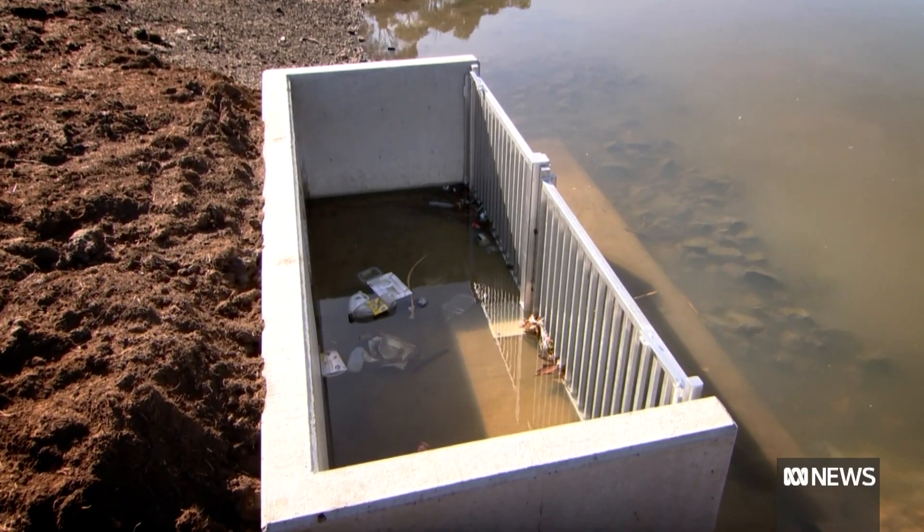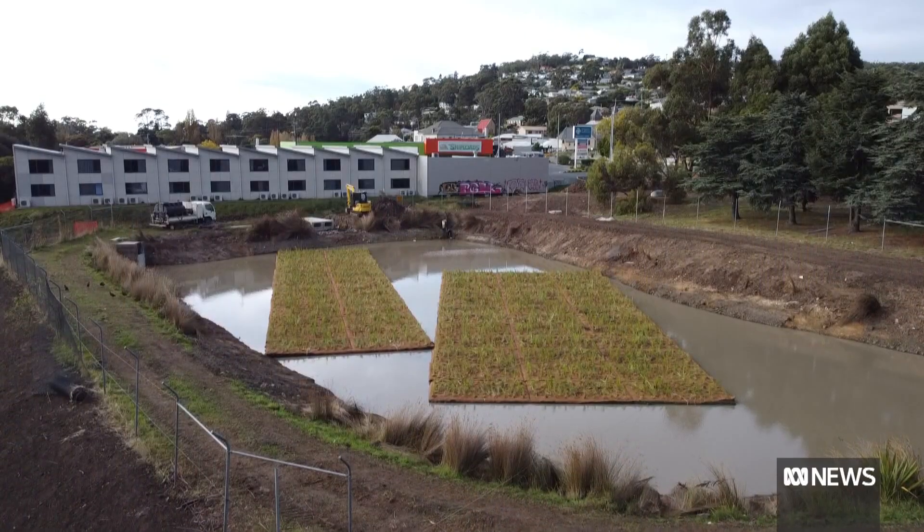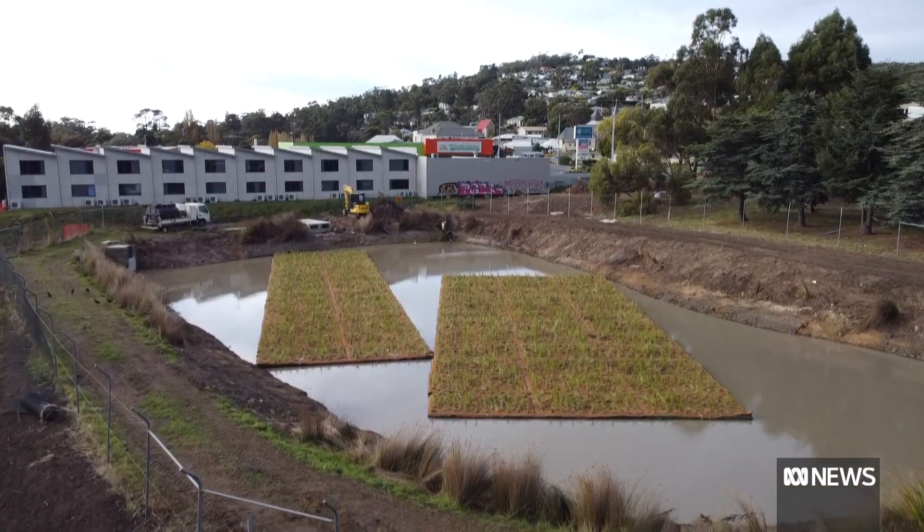We've got a gross pollutant trap that is underneath us now, which is stripping out your Coke bottles, your plastics, your straws. Then it's going in behind us and arrives here at the Kingston Stormwater wetlands.